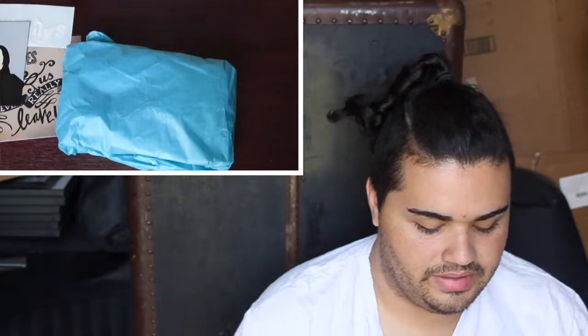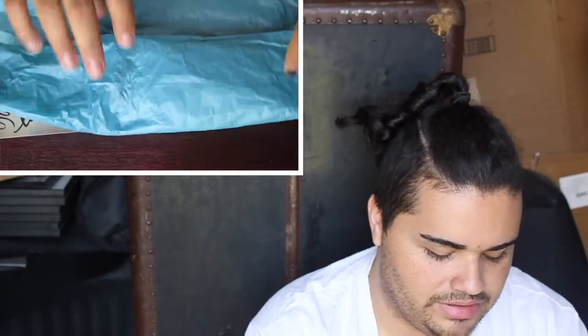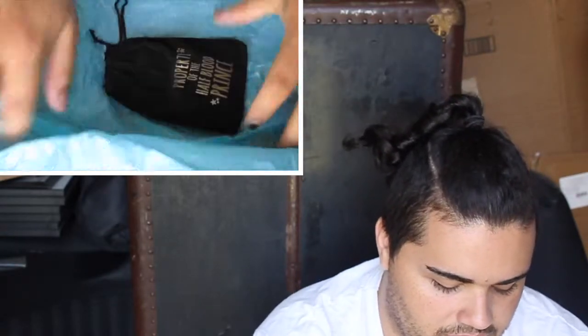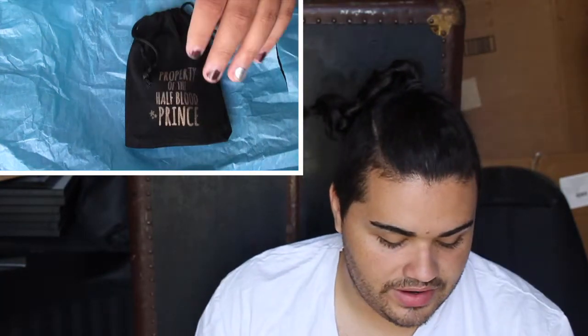The next thing is wrapped in beautiful blue tissue — very magical. We're going to unwrap it. Right off the bat you can tell this is different from the traditional Fandom box because it comes in a little velvet pouch that says 'Property of the Half-Blood Prince.' Very cute. I do wish they would have stuck with the muslin bag, but this will work just fine.